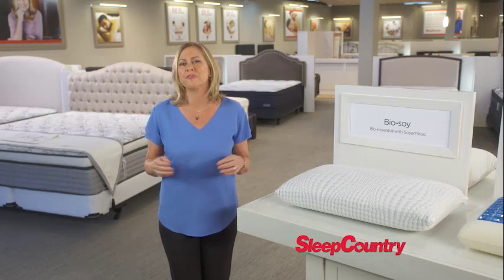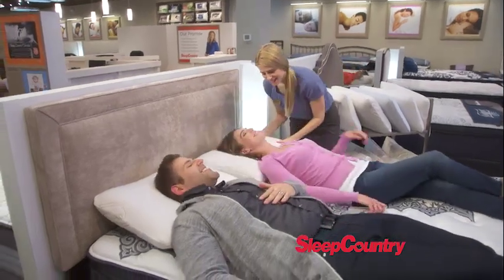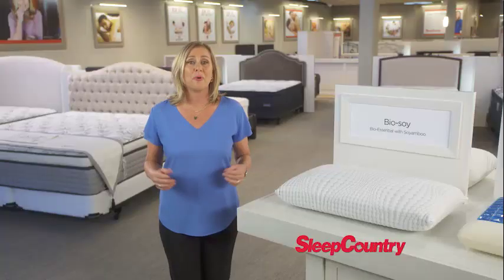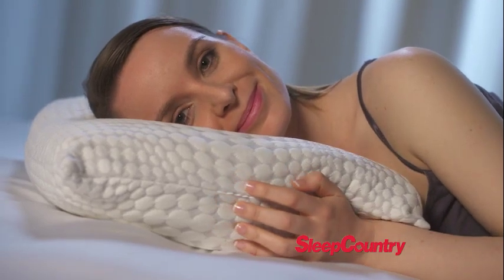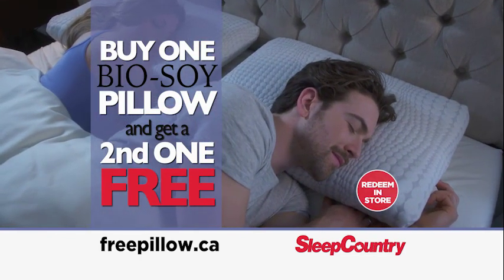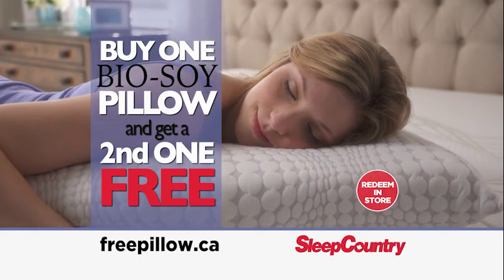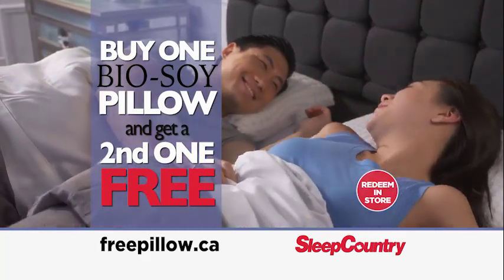Remember, the BioSoy Memory Foam Pillow is only available at Sleep Country. Come in today and let our sleep experts custom fit you with the right pillow. Improve the quality of your sleep overnight with the BioSoy Memory Foam Pillow. This limited-time buy-one-get-one-free offer is only available in-store. Simply redeem your coupon code at any Sleep Country location or at Dormez-vous in Quebec. Go online to freepillow.ca for your special buy-one-get-one-free coupon code.